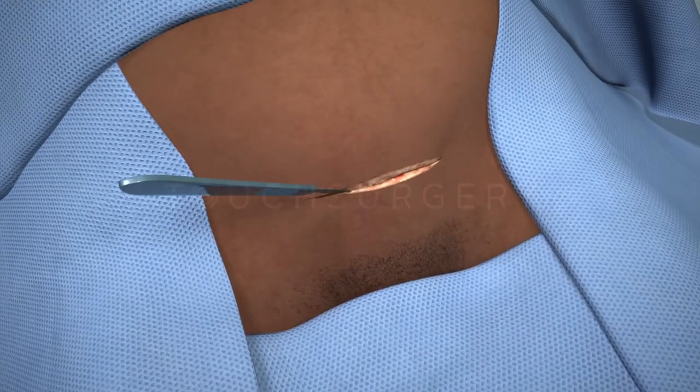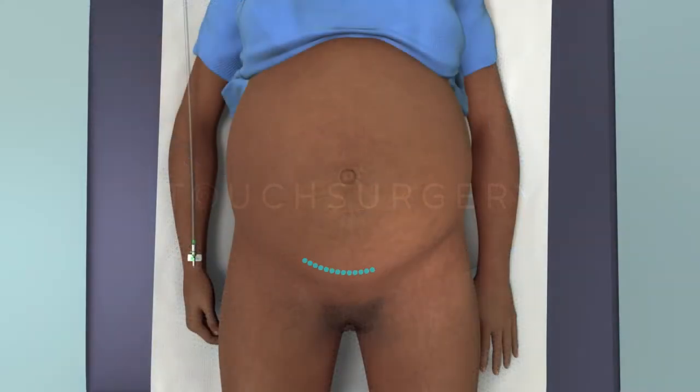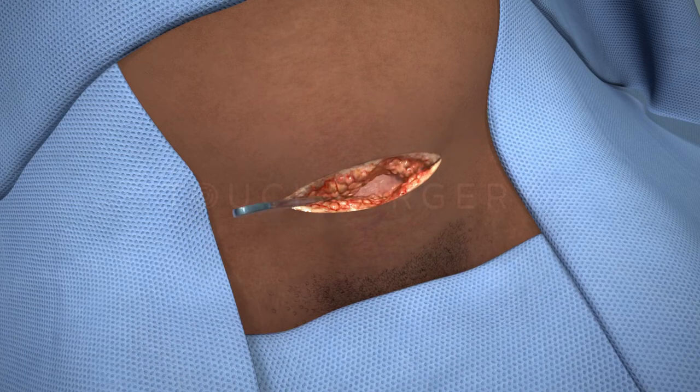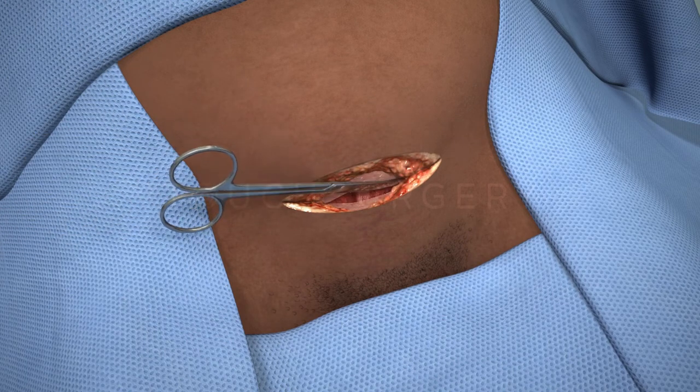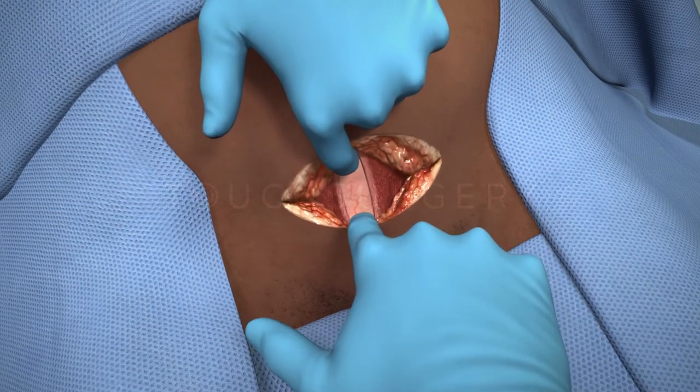An abdominal incision is made into the abdomen. Usually this incision is made along the bikini line to help hide the scar. However, sometimes a midline or slightly higher incision may be required. The layers of the abdominal wall are opened and extended to allow room for delivery of the baby. The patient may be aware of a tugging sensation, but it should not be painful.